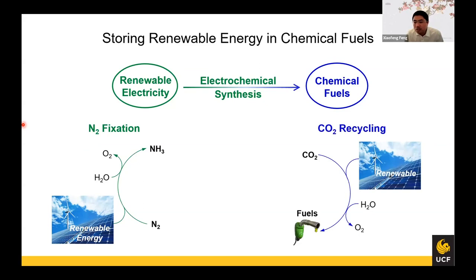Another example is CO2 recycling. As we know, we have been relying on fossil fuels for the past one or two centuries, so we now release too much carbon dioxide into the atmosphere, causing global climate issues. One idea is to use renewable electricity to recycle carbon dioxide, so that we can help mitigate the global climate issue.